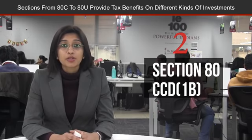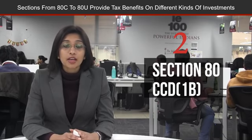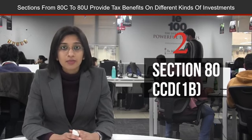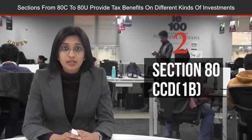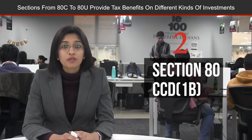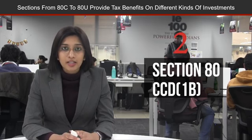Number two, this section allows individuals to invest an additional 50,000 rupees per annum under section 80 through the NPS scheme. However, there are no fixed returns under NPS. You can save a maximum amount of 15,000 rupees if you are falling under the 30% tax bracket.